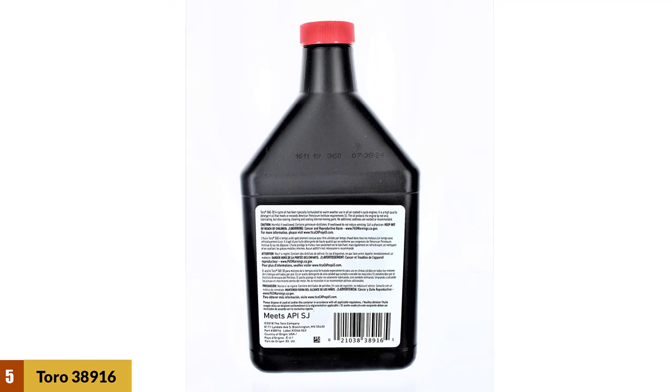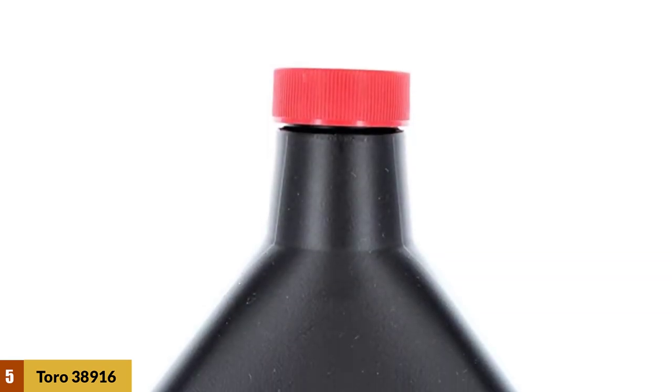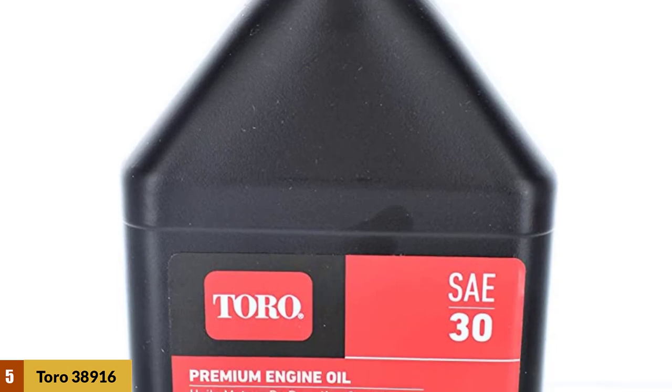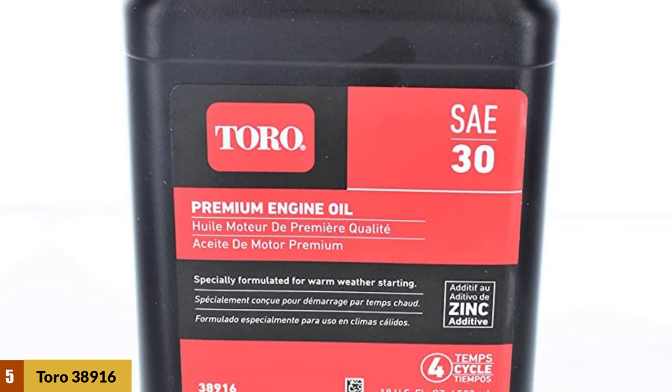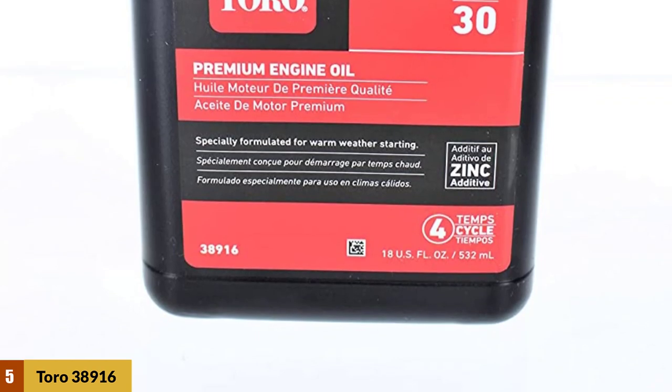The manufacturer emphasizes that the product will meet, if not exceed, the requirements of all its compatible equipment. As a bonus, the oil comes in an 18-ounce bottle that's neither too big if you want to try it for the first time, nor too small to call it a waste of plastic.